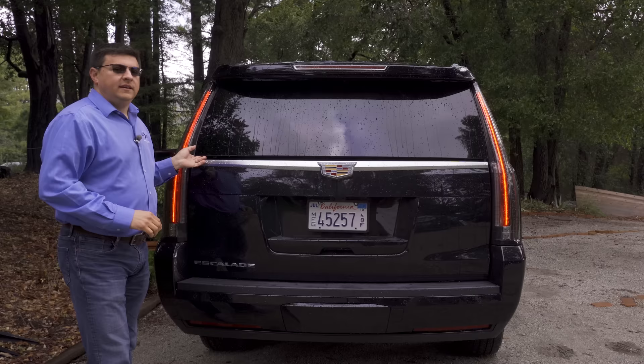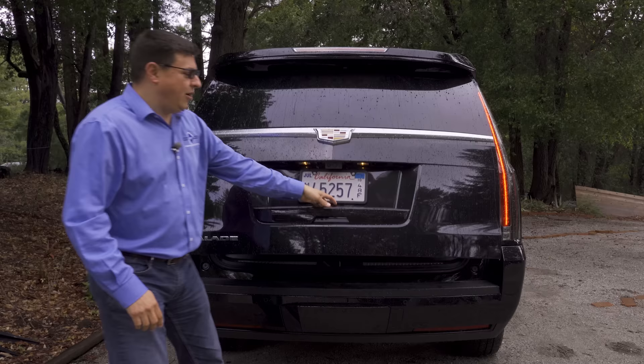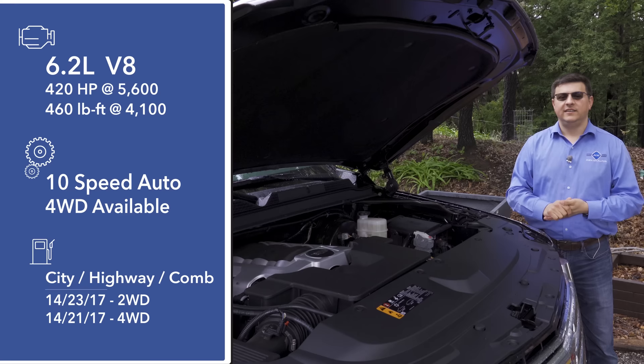That shouldn't be too much of a surprise because these vehicles are used for executive transport, limo service, etc., and cargo capacity is definitely important. A feature I really love that separates the Escalade from most of the competition is that the rear glass opens separately from the liftgate. That makes it a lot easier to put small items in, or keep luggage from flopping out if you want to open the rest of the lid without everything tumbling down.